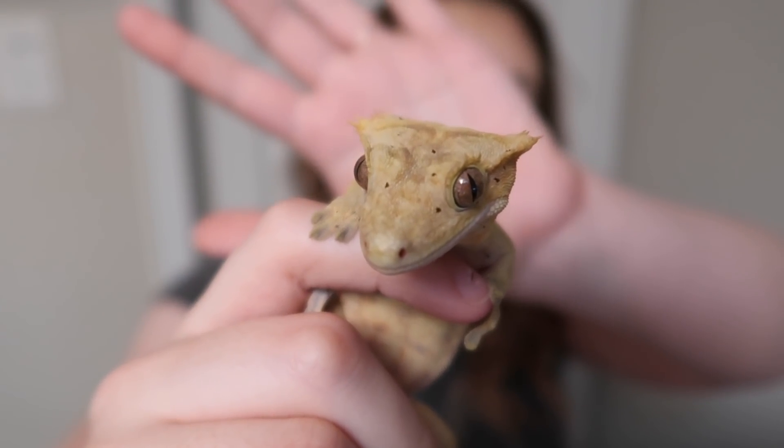Crested geckos can make really cool pets for a lot of people, but there are definitely some things you should know before you decide to get one. If you're already familiar with crested geckos, you probably know most of what I'm going to say, but hopefully those who don't will find this helpful. The first thing you should know is that they jump a lot. Every gecko is different — they all have their own personalities — but for the most part they're all going to be pretty jumpy.